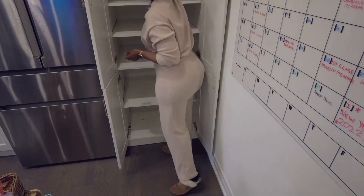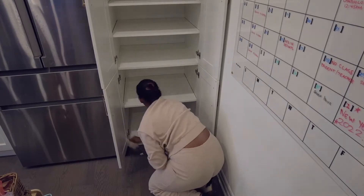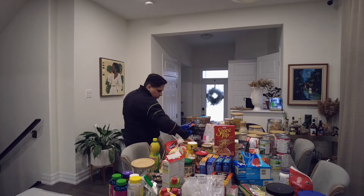Next up I grabbed some Lysol wipes and wiped down all of the shelves. Then Hina started to categorize everything that came out of the pantry.